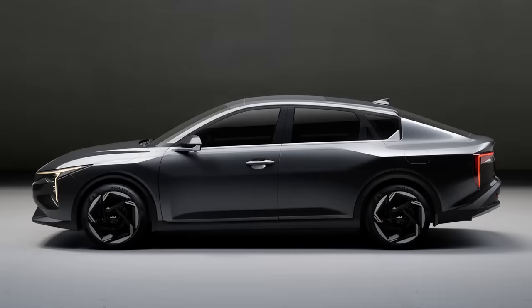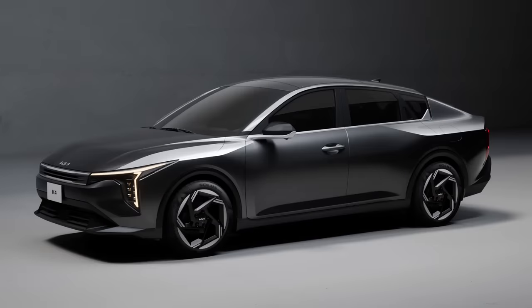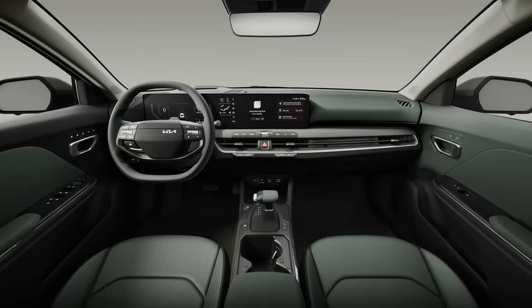We showed you teasers the other day, but now we've got a better look at the Kia K4, which will replace its other small cars — the Forte, Seed, or Cerato, depending on the market. The body surfaces are much more angular than before, and the K4 will use its lighting as a distinctive design element. The interior design appears a little more toned down, featuring a layered dashboard with a thin display tucked into the upper section. We expect to get more details when it debuts at the New York Auto Show next week.